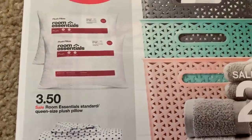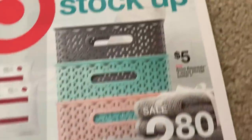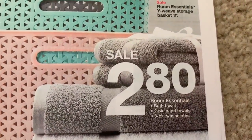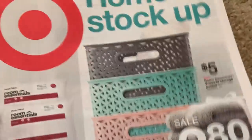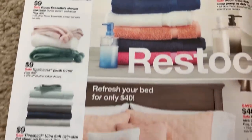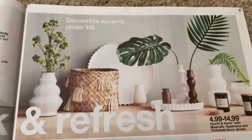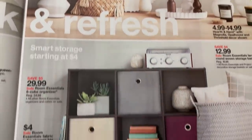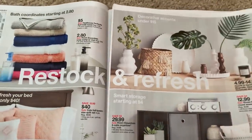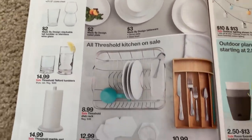At Target we have some Room Essentials pillows for $3.50, some organizers that are really cute, hand towels and washcloths at $2, and a bunch of bath and bedding essentials. Check your Target dollar spot — they do have some really cute Easter things. If you're looking for some cheap decor, it's definitely a good spot to go ahead and look.